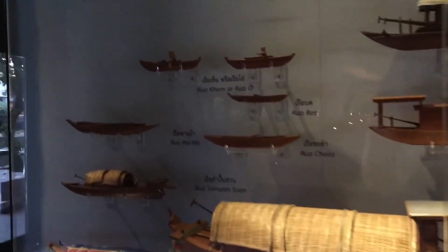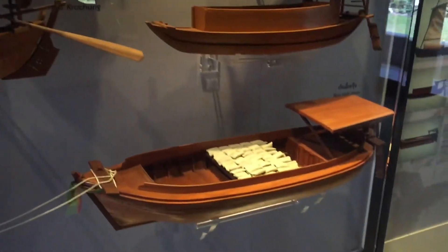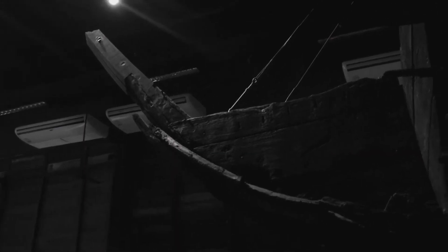Can you imagine being in Bangkok in the past and seeing these boats on the river? Can you imagine?